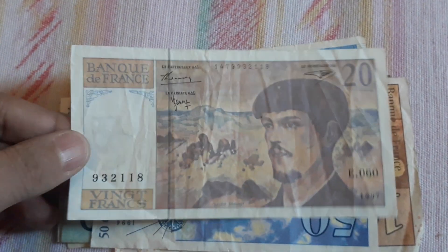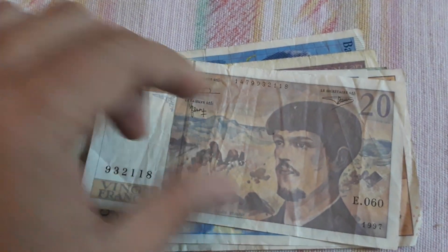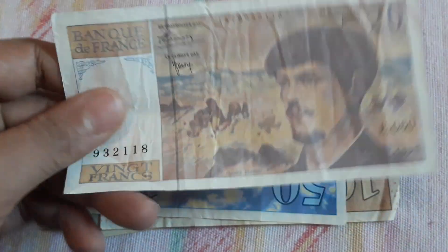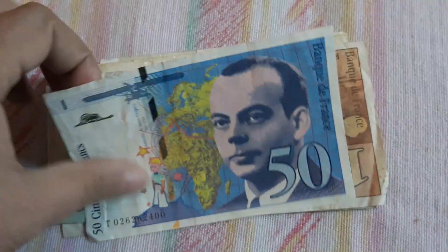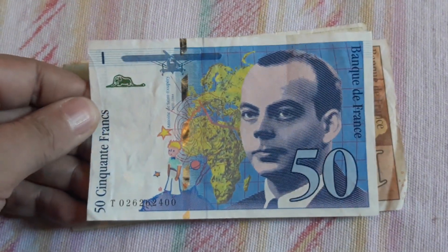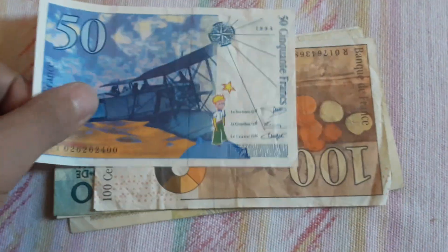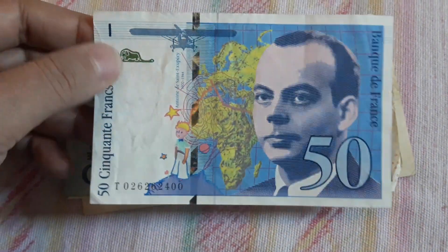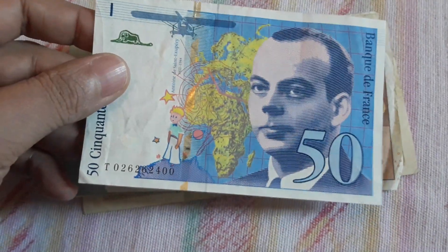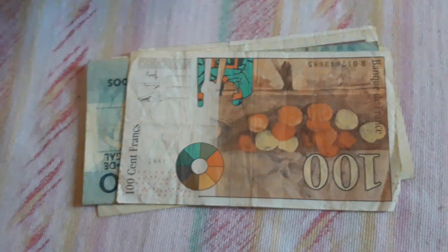We have another French 20 Francs, same as the first one, but this is more heavily circulated, so this goes back to eBay. The beautiful series — this is the series I like the most from France, the pre-Euro one. 50 Francs — this goes directly to my collection because it's in a very nice condition. The colors are very beautiful. 1994. To my collection.